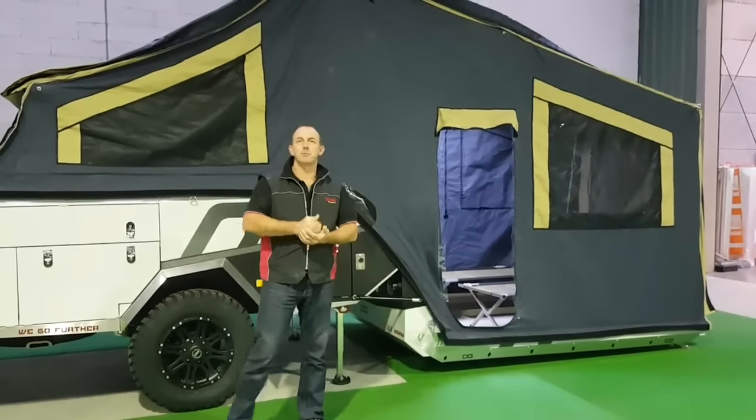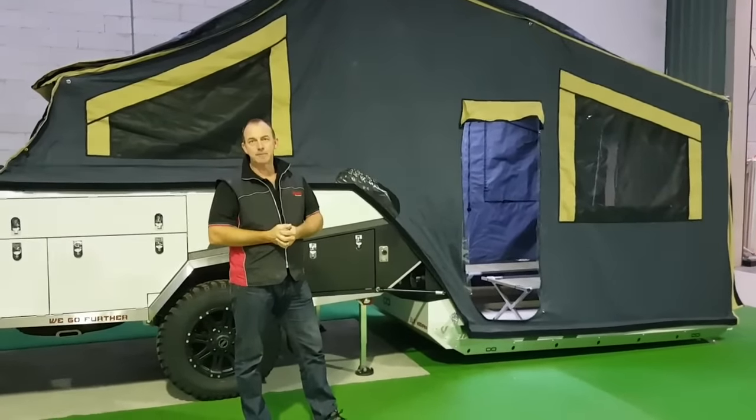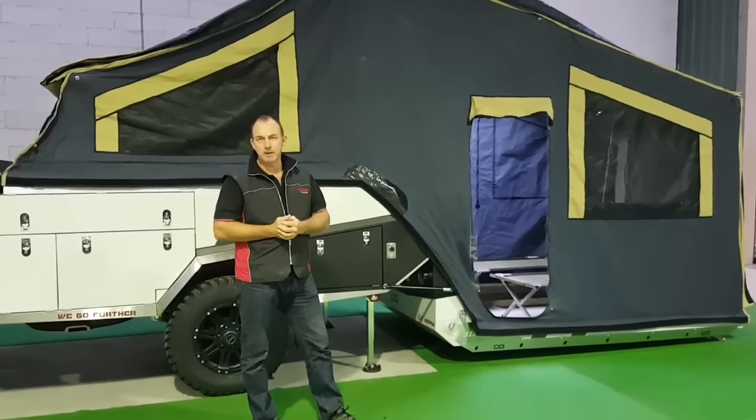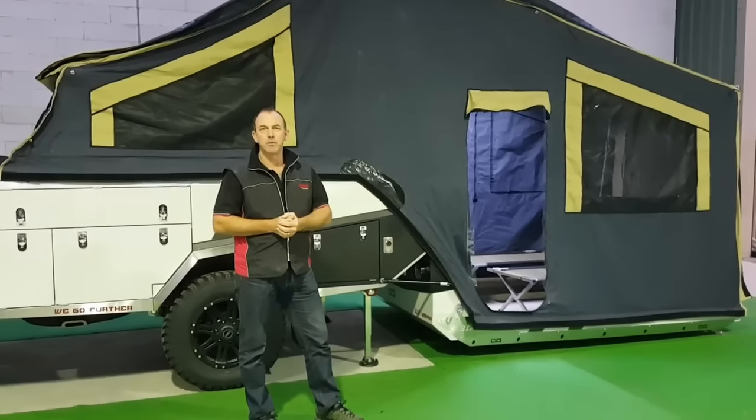Hi all, we've had plenty of good response about the automatic opening and closing. Everyone's seen how easy and effortless that works. What I want to do today is show you some of the real main features about the camper — that's one of them, but what we've got to show you today is a lot more than that.